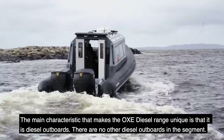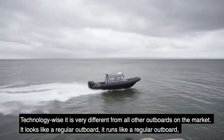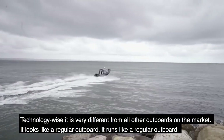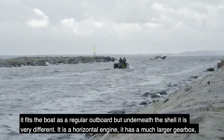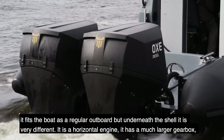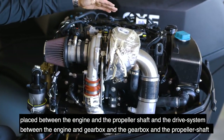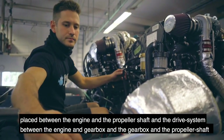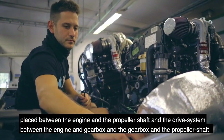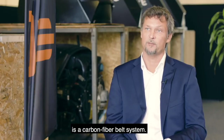Technology-wise, it's very different to all other outboards on the market. It looks like a regular outboard, runs like a regular outboard, and fits the boat like a regular outboard. But underneath the shell it's very different. It has a horizontal engine, a much larger gearbox placed between the engine and the propeller shaft, and the drive system between the engine, gearbox, and propeller shaft is a carbon fiber belt system.